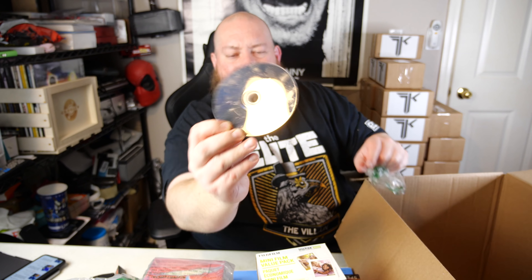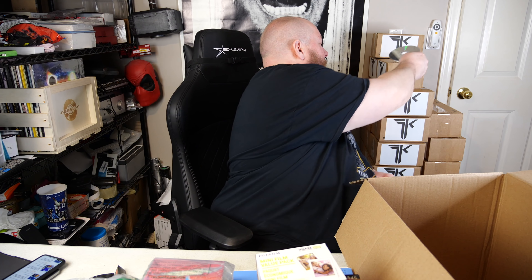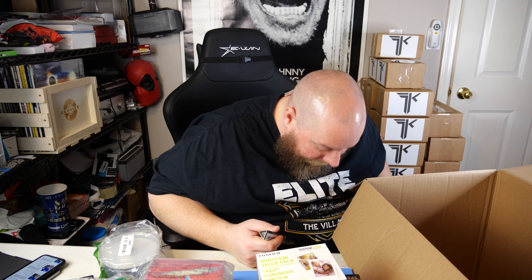We've got a PS4 Crash Team Racing: Nitro-Fueled, missing the original case. The disc is all messed up — there's actually a crack in it. I'll try it later but it's probably not going to work; that's going to be trash. There's also a spindle of CD-Rs.